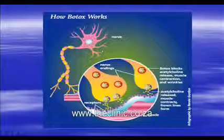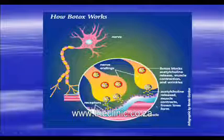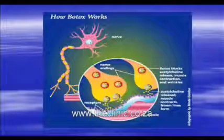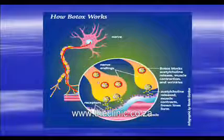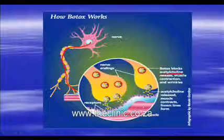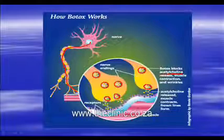Just to give you a rough idea of how it works: when you decide, either voluntarily or involuntarily, to contract a muscle fibre — let's say on your forehead — your brain sends an impulse down the nerve fibre, and when it reaches the end, the impulse arrives there. A substance called acetylcholine is released which causes the muscle fibre to contract. Botox basically blocks the action or the release of acetylcholine and stabilises these little packets of chemical, effectively paralysing the muscle for a period of about 3 to 6 months.